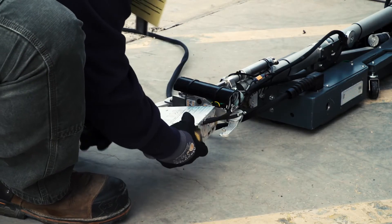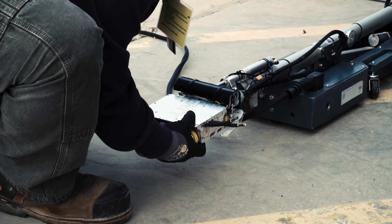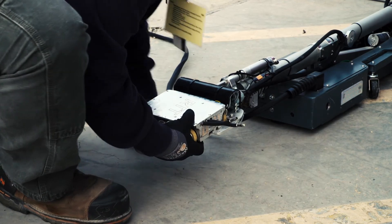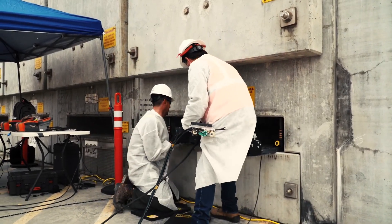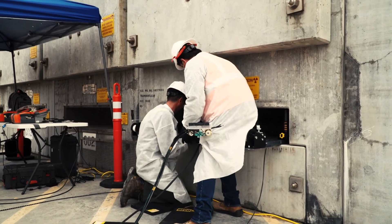How did the canisters look after nearly two decades in storage? They look exactly the way they were inserted 17 and 18 years ago. There is no degradation, and no indication of any issue that would require action at this time. The final inspection results will be incorporated into the Aging Management Program, which goes into effect in 2023. The next inspections take place in 2026.